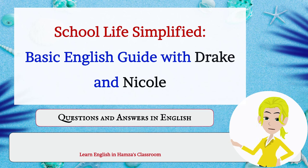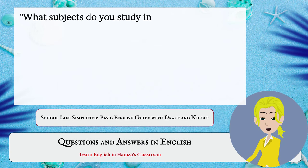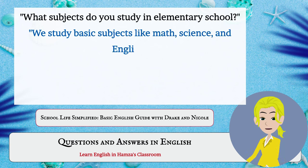School Life Simplified. Basic English Guide with Drake and Nicole. What subjects do you study in elementary school? We studied basic subjects like math, science, and English.